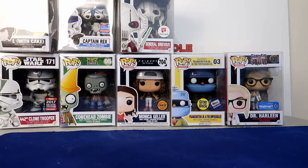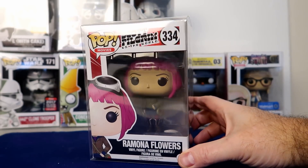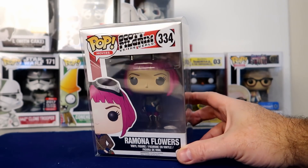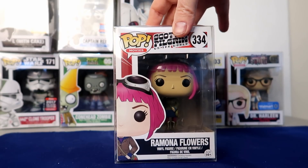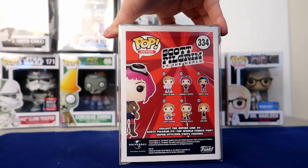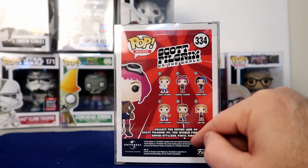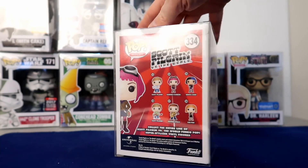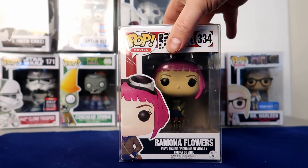Moving on to number four: Ramona Flowers. I'm trying to put this set together and I think it's going to be a very hard, very long set to put together because there are a lot of short prints. This Ramona Flowers comes in at $62 — it's a 2016 pop. I have two of the Scotts and then I have Knives, so I still have several more to go on this set. Pretty cool looking pop though.